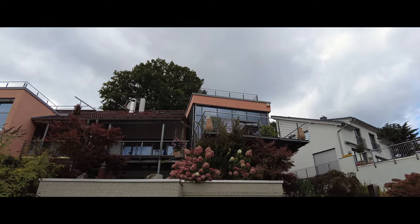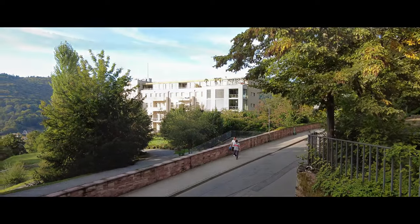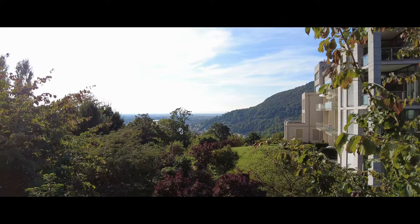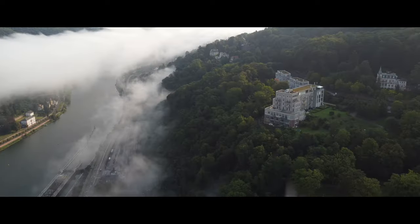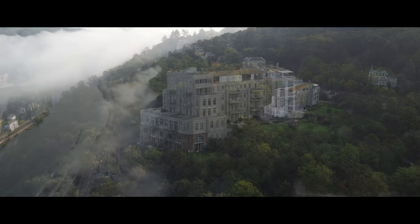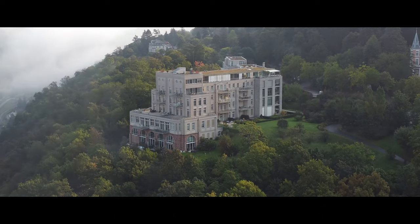In addition to these old buildings, you will also come across exclusive modern villas and apartments located at beautiful locations. They often look out over the castle or over the Neckar valley towards the Rhine valley, and thus witness probably one of the best sunsets in the world every evening.